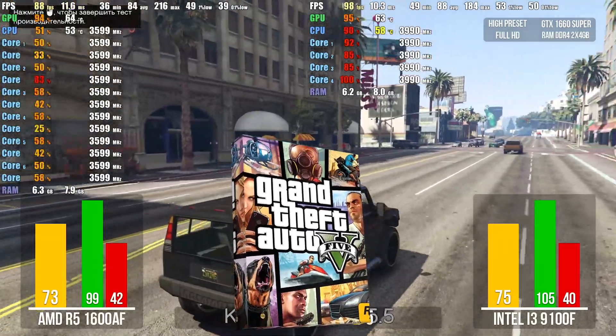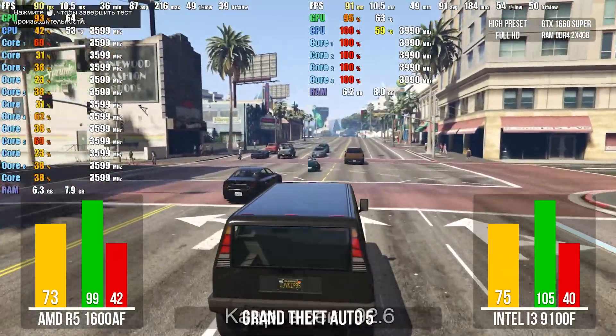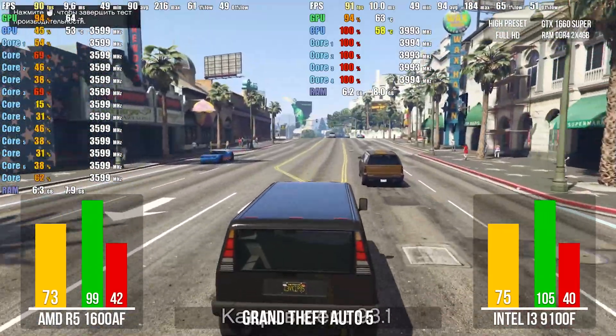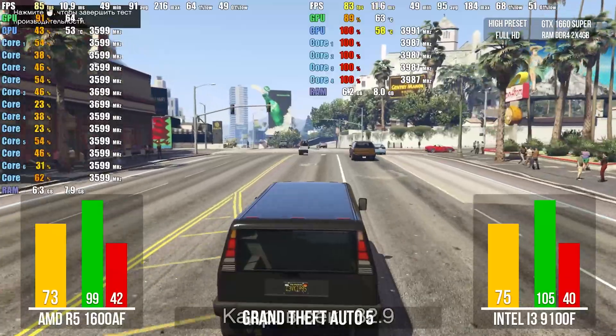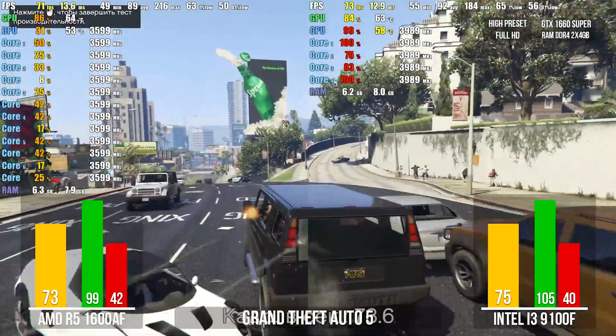GTA 5 – we love this game even though it is already 7 years old, settings on very high. The Ryzen falls behind the i3 by only 2 frames. The Ryzen cooler works better and the temperature difference is very noticeable. The tests show the same results as in other games: FPS is about the same, but CPU loading is very different.